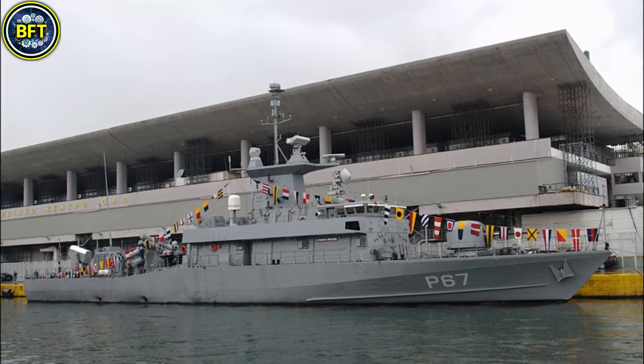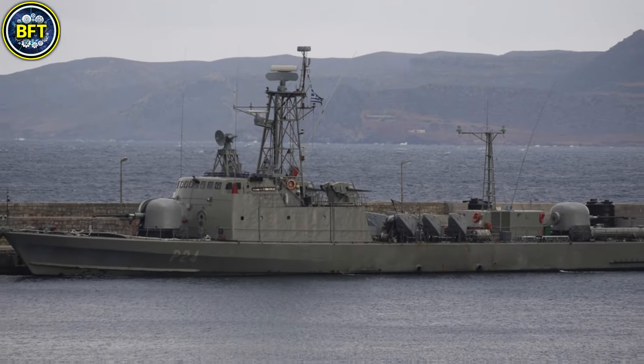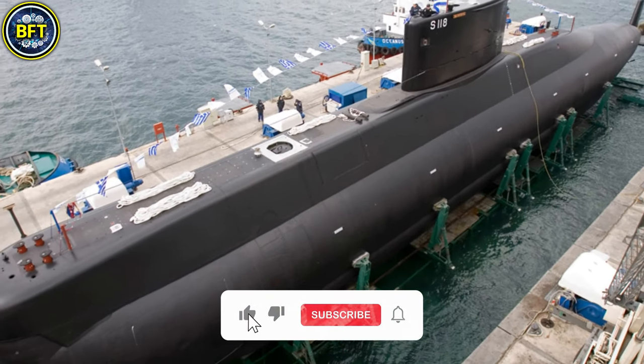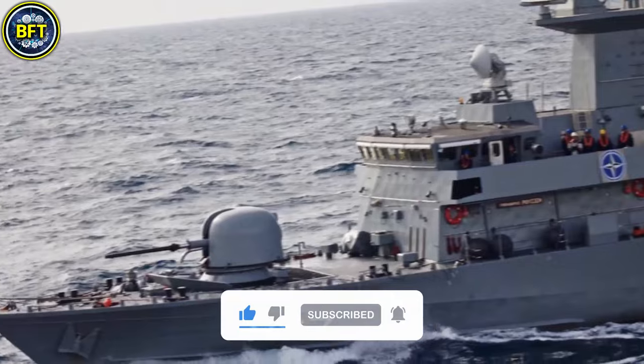And there you have it, folks. These were the 10 strongest warships in the Hellenic Navy. Do you agree with this list? Let us know in the comments below, and don't forget to like and subscribe if you want to see more rankings like this.